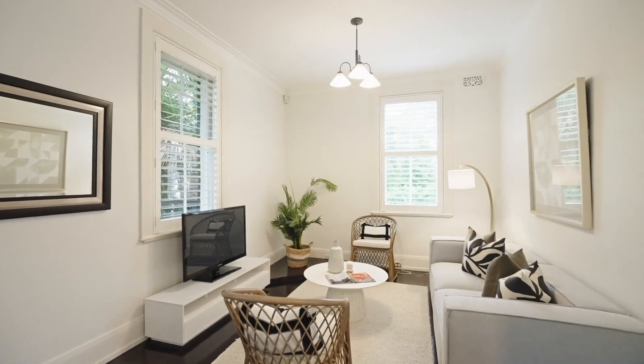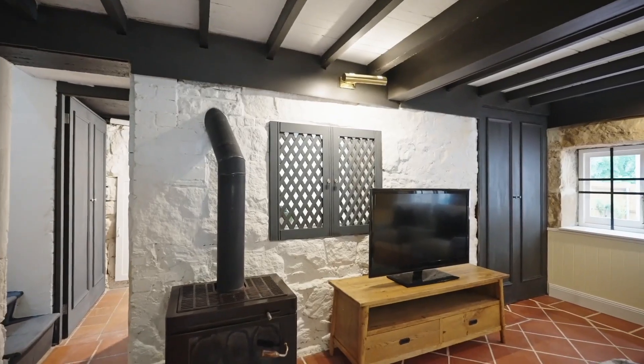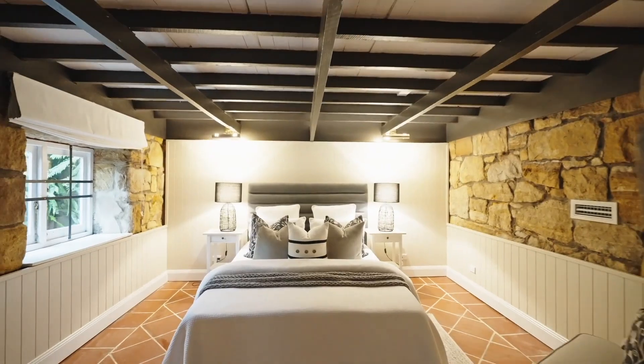And if you like cosy English pubs, you're going to love downstairs with its generous area decorated with warm rustic timbers and a sandstone base featuring a stunning bar opening onto an entertaining terrace and pool.